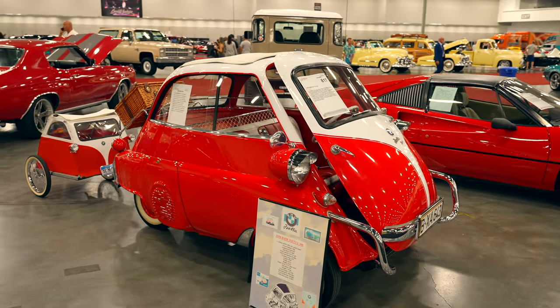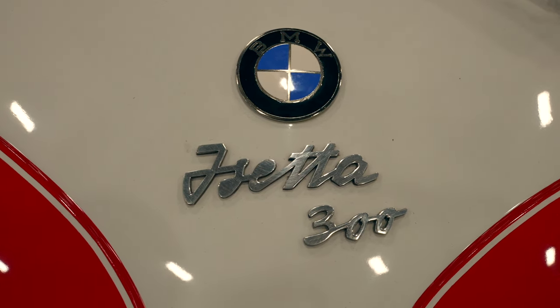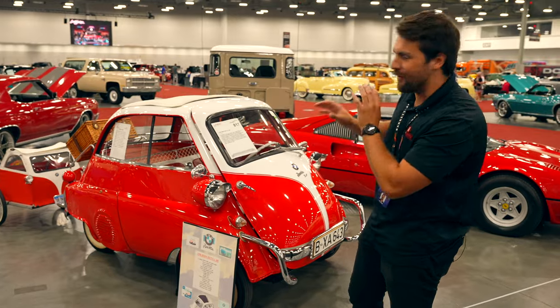So if you thought you were fast, watch out. Now this car, if you can't tell from its sort of egg-like shape, is often referred to as the bubble car in a very loving manner.